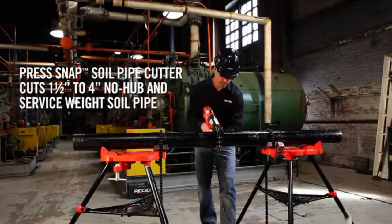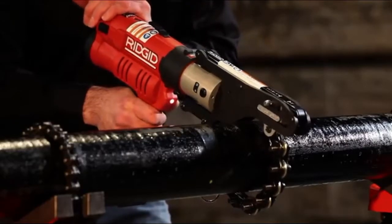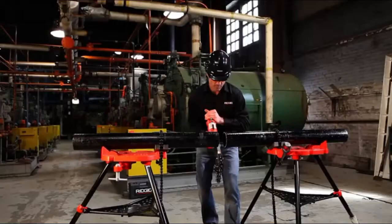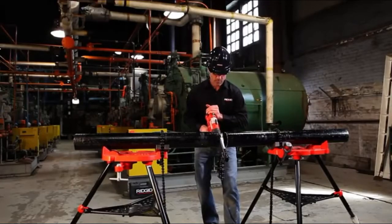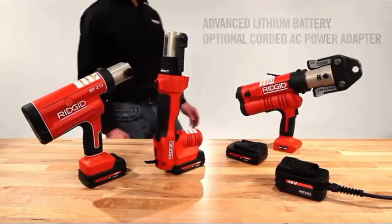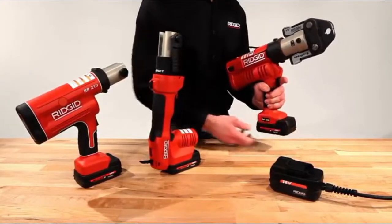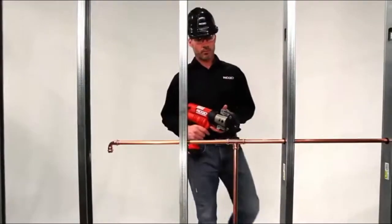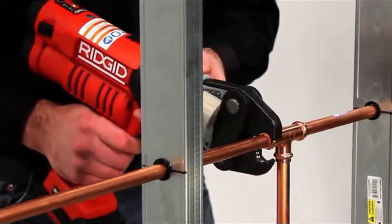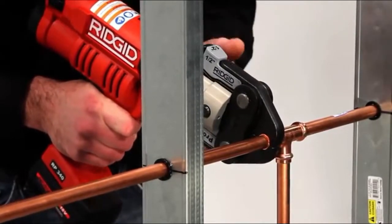Beyond pressing applications, the RP340 is capable of cutting 1½- to 4-inch no-hub and service-weight soil pipe with a press snap soil pipe cutter. The RP340 is powered by the advanced lithium battery platform Ridgid employs for its entire press-tool line. A corded AC power adapter is also available. With a full charge, the RP340 can deliver more than 400 presses, allowing you to work quickly and maximize productivity.